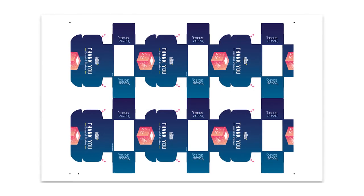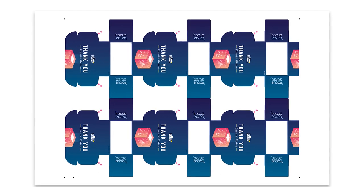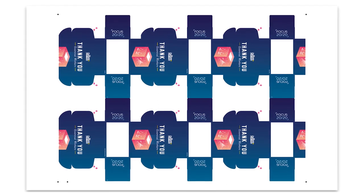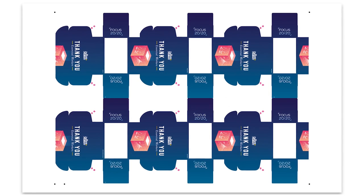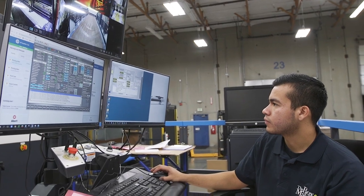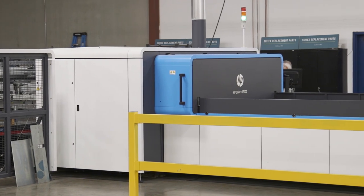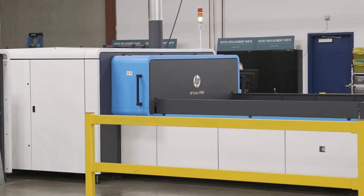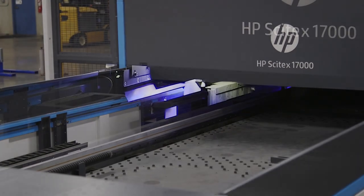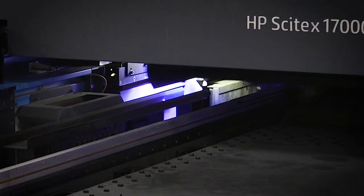Once the proof is approved, an optimized sheet layout is automatically generated, which maximizes efficiency of printing and cutting. This file goes to the RIP — which stands for Rapid Image Processor. The RIP looks at the art file and converts it into a language the press understands. Our production support team rips the file and sends it to the press. Once the file is sent to the press, the corrugated sheet is picked up by suction cups and pulled onto the bed. The bed flows back and forth and lays down the image in multiple passes. As it passes through the bridge, you'll see the blue light, which is the UV curing of the ink. On the 17,000, there is a UV and LED cure.